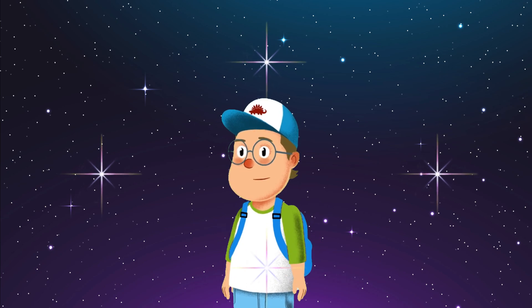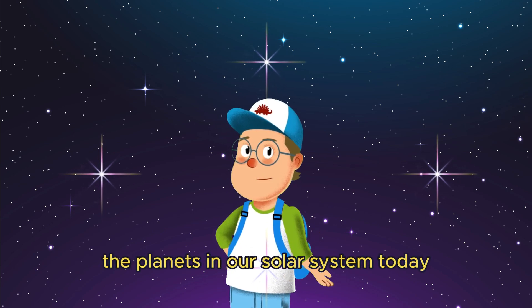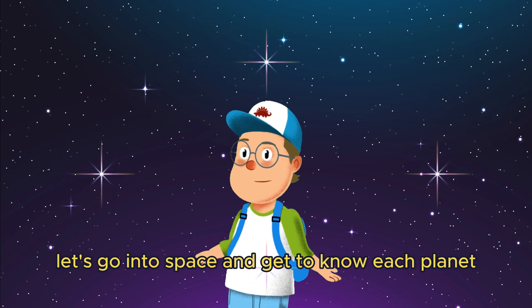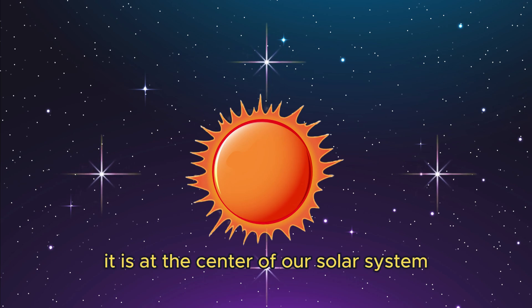Hello kids, are you ready to explore the planets in our solar system today? Let's go into space and get to know each planet. This huge star is the sun. It is at the center of our solar system.